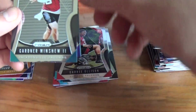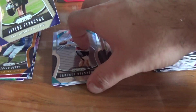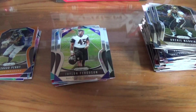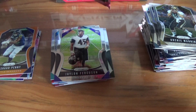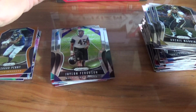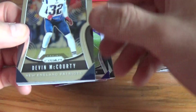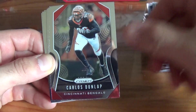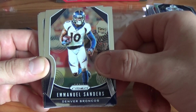Rookie Gardner Minshew — Minshew Mania, playing well in Jacksonville — and Jalen Ferguson rookie card. I think they're playing the Jets this week, should be an easy one for Jacksonville. The Jets are just horrible; they beat Dallas and then they lay a goose egg on Monday Night Football. Devin McCourty, Carlos Dunlap, DeMarcus Lawrence, Emmanuel Sanders.